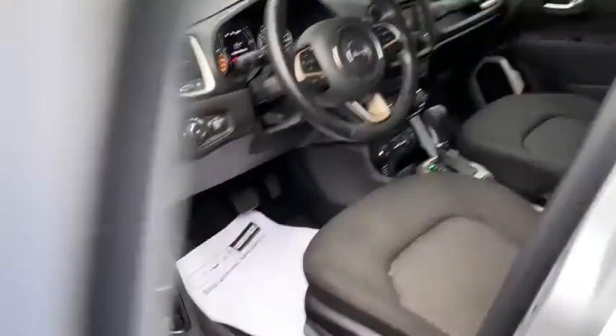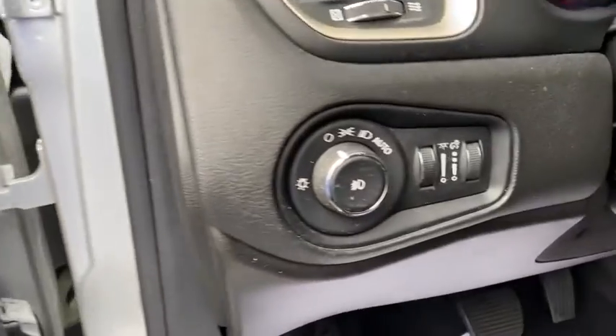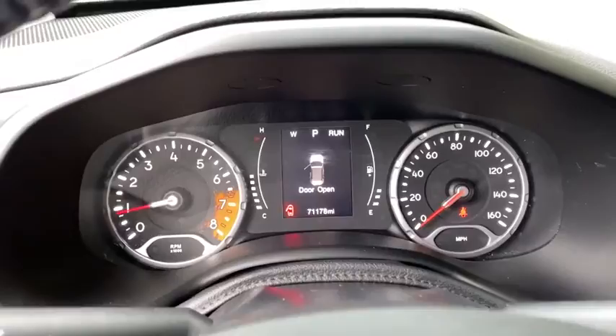This vehicle has less than 75,000 miles. Here are some of this vehicle's great options: backup camera, remote engine start, steering wheel audio controls, traction control.